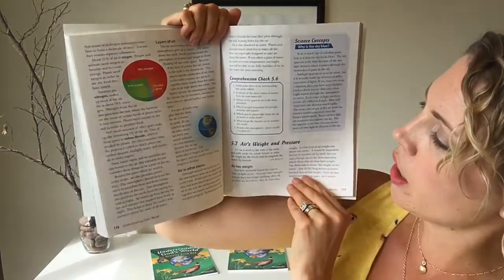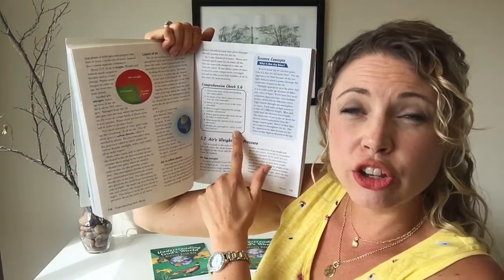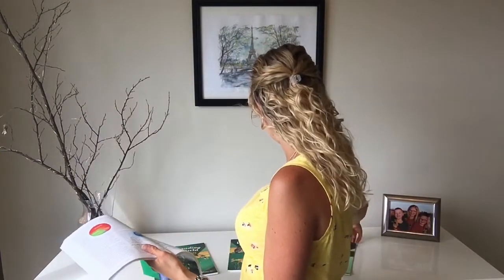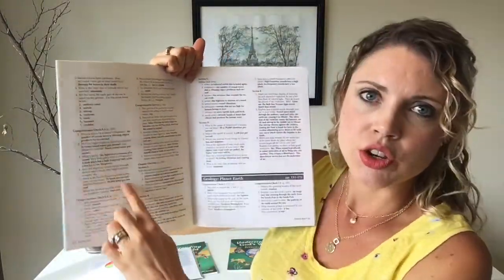They read it independently, and as you can see here, there are little comprehension questions at the end of different sections. While I expect them to read it independently, I like to make sure they're getting the information. I do recommend getting the answer key if you want your child to do the comprehension questions. The answer key is just for parents — it gives you the chapter, the page, and the information. So if you're not reading along with them, it's a nice easy way instead of flipping back through the book to check if they're getting what they're reading. If they're not, it's a jumping off point to talk about it and help them with words they didn't know. I think this is worth the few dollars that it is to have.